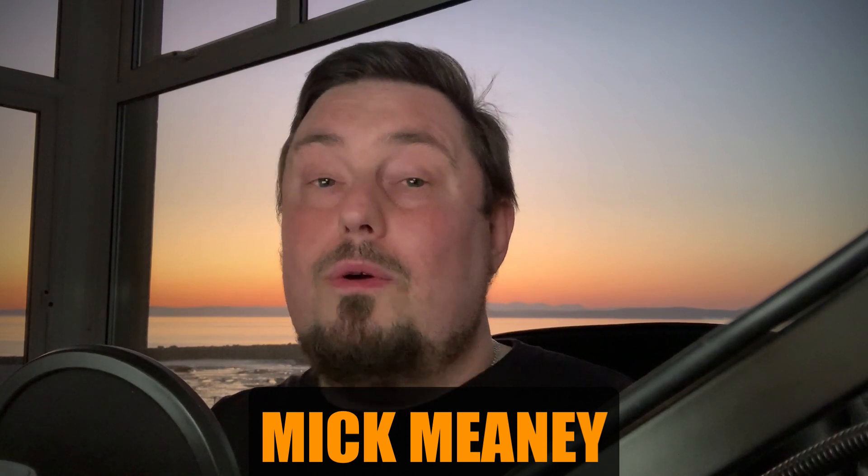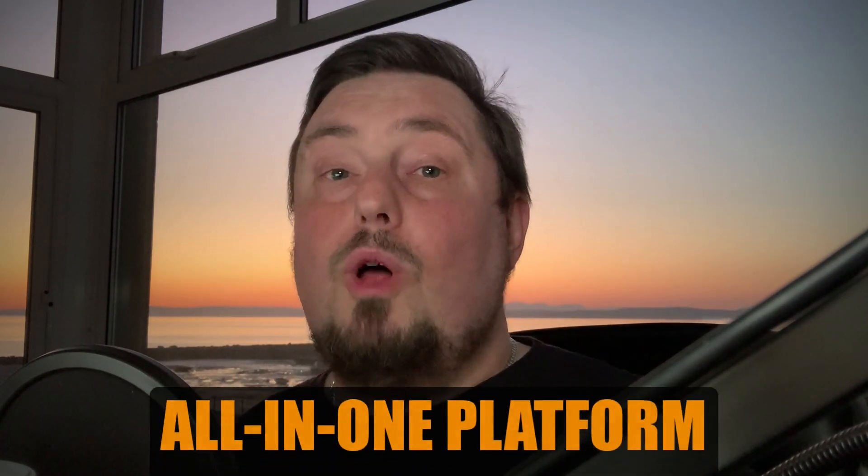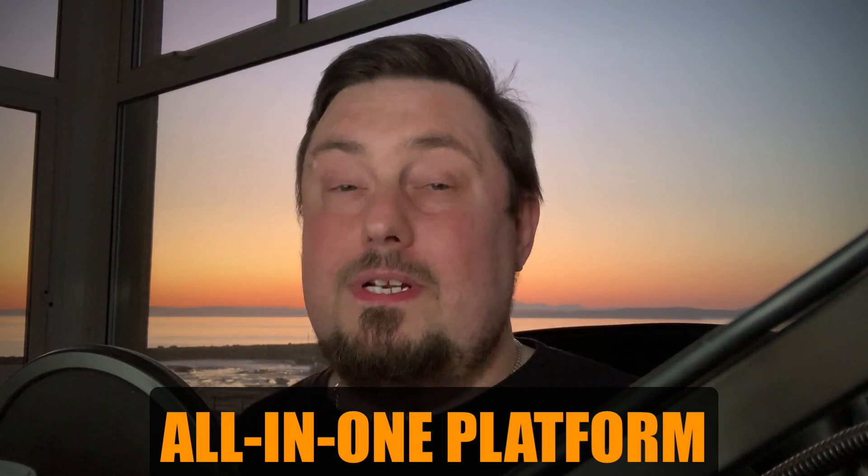This is going to blow your mind. If you've ever fancied building your own marketing funnel but didn't want to spend $300 a month plus autoresponder fees on top, this is for you. I have been testing out a brand new funnel building software that not only builds funnels for you so you can make passive income, it also has an email autoresponder built in. This is an all-in-one system.